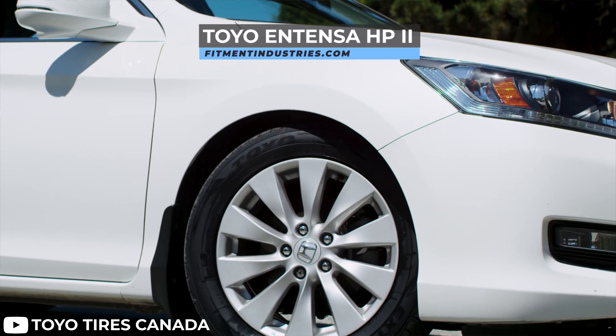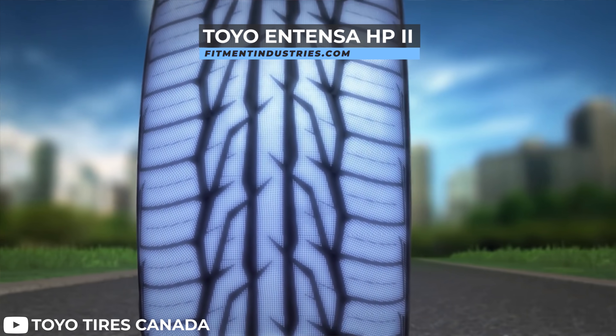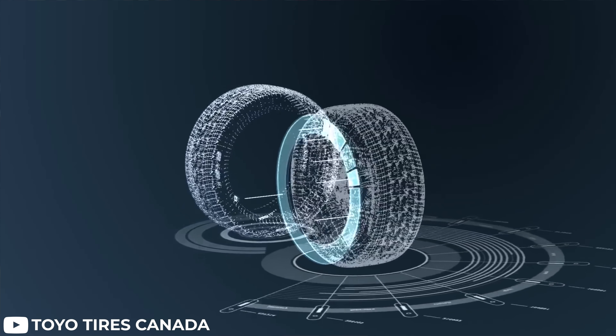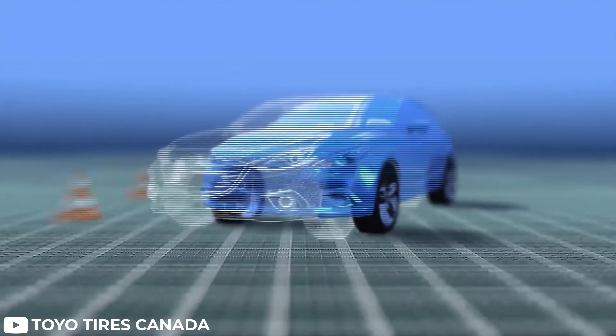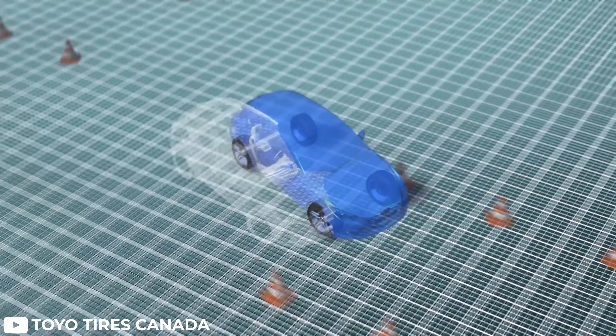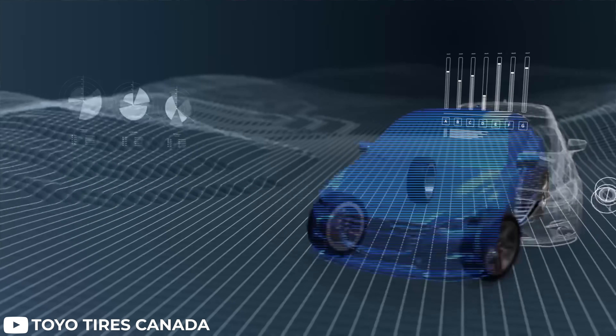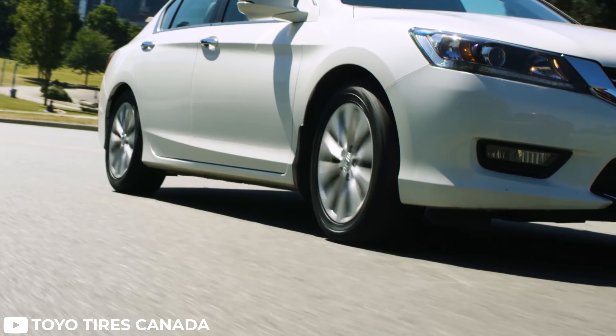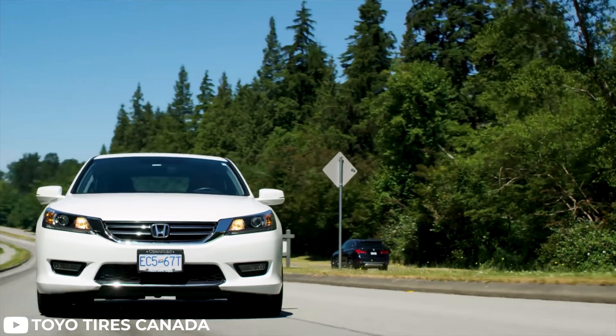Our number two tire is the Toyo Extensa HP2. Also an all-season tire, the Extensa HP2 is performance oriented. Toyo uses a silica-based all-season tread compound matched with a directional tread pattern for improved dry and wet traction. This new compound and tread pattern helps the Extensa HP2 brake up to 31 feet shorter than their original Extensa tire. This would be a great option for somebody looking for a performance oriented all season with excellent wet traction who's a little bit less concerned about comfort. The most popular size is the 235/40/18, coming out to about $708 for a full set — a very popular choice for daily drivers.